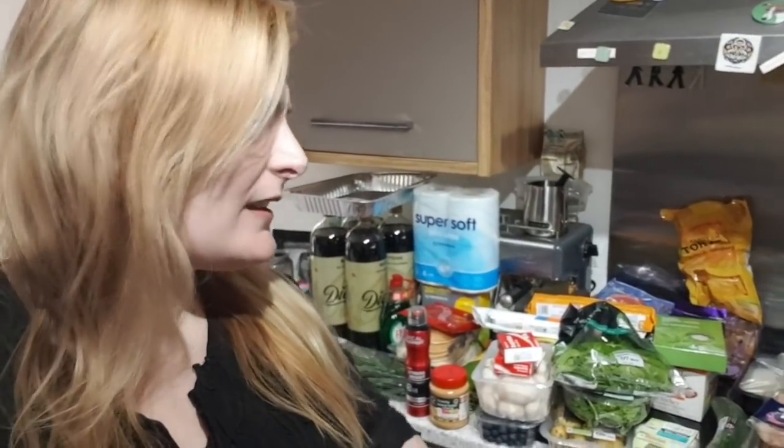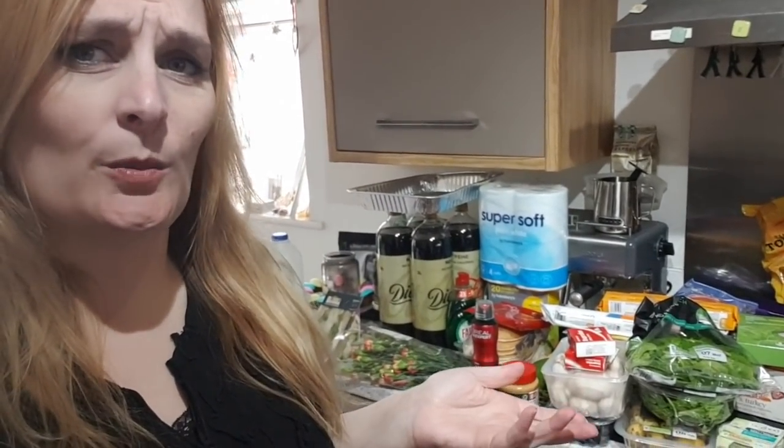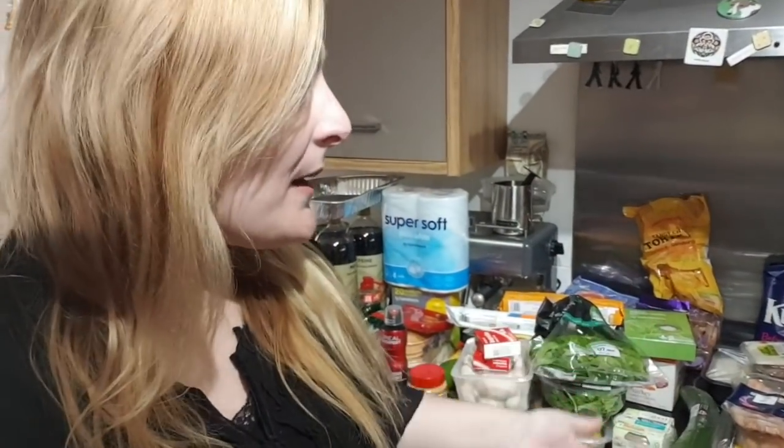Hi guys, hope you're all okay! Today I've got a Sainsbury's food haul for you. I've laid it all out and I'm thinking it doesn't look very much — there's a lot of food here but this came to £81.36, and I don't think it looks like £80 worth of shopping. Some of the individual items are probably a bit more expensive; it just doesn't seem a lot for the amount of money I've spent.